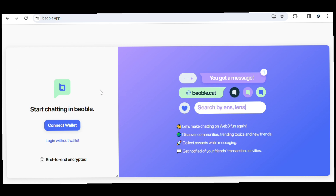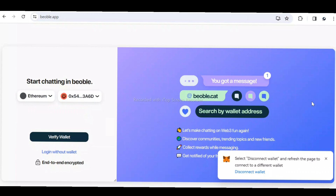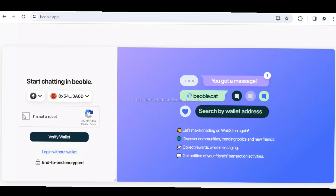Once you're on the page, you can sign in by connecting your wallet or by logging in without a wallet. I prefer logging in with my wallet because it's easier. I'll select MetaMask and it will log me in automatically since I've already logged in before. Otherwise, it will require authentication. I'll verify my wallet by completing the captcha, and after verification I'll be logged in automatically.